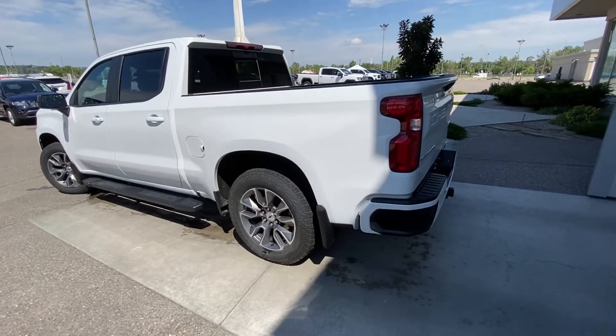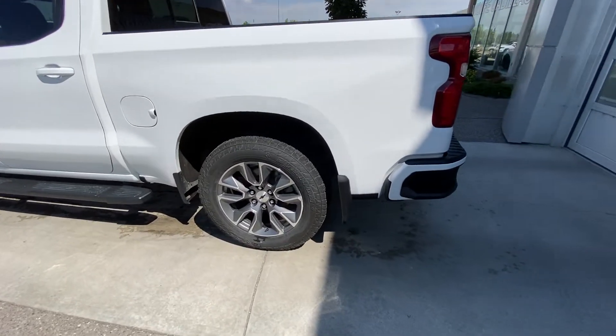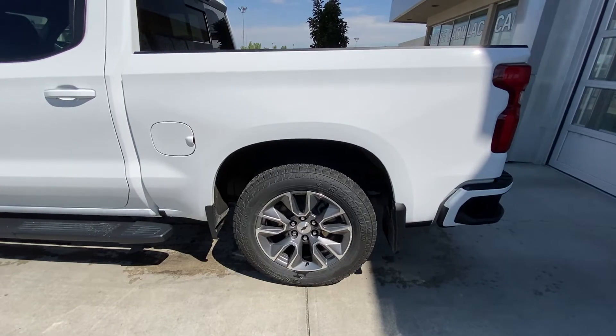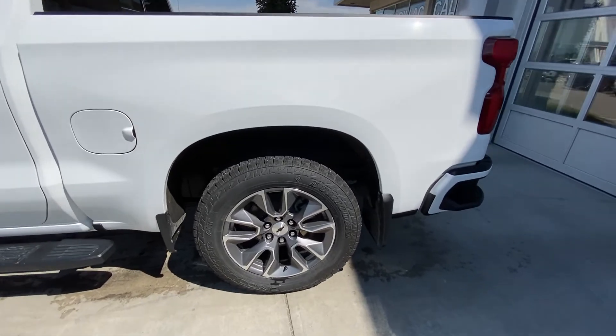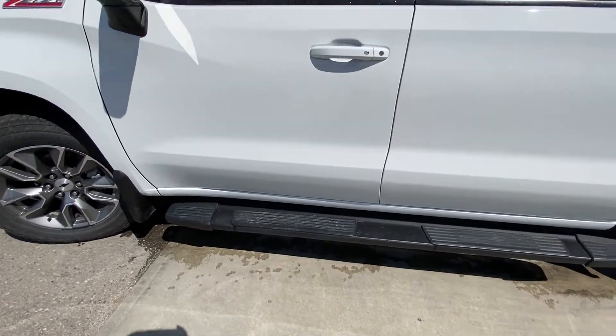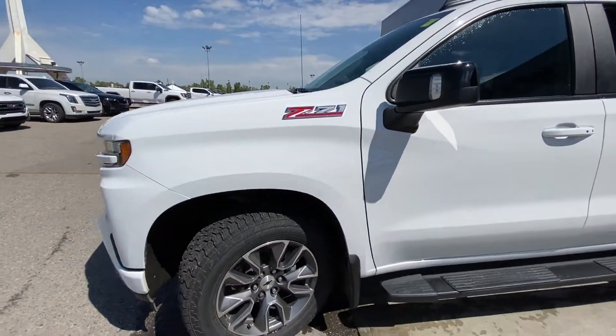Taking a quick look at the exterior of the RST, we have the 20-inch wheel and tire package with Sumitomo Encounter AT all-season tires with the snowflake rating, color match door handles, RST running boards, and Z71 badging on the front fender.